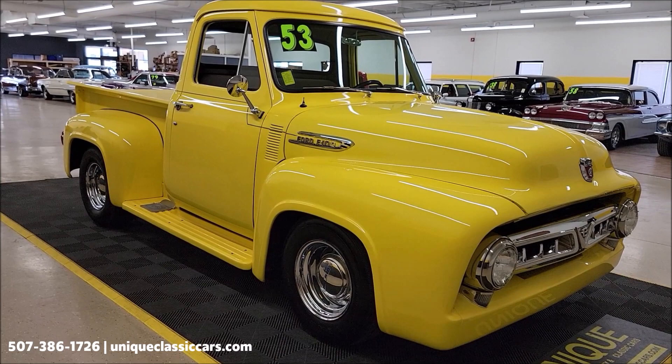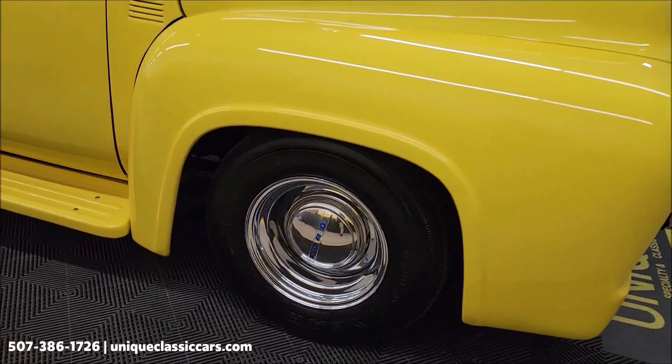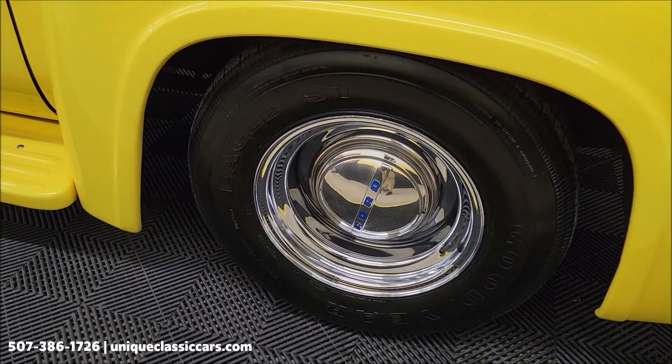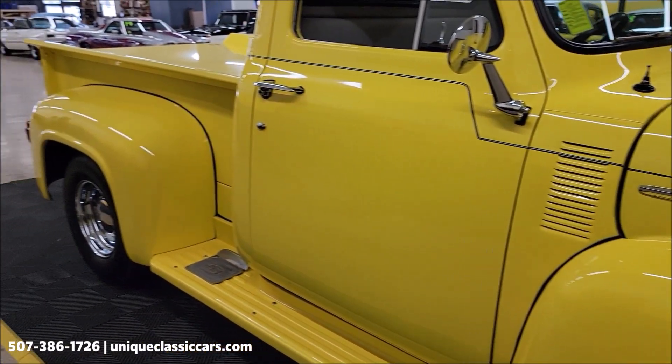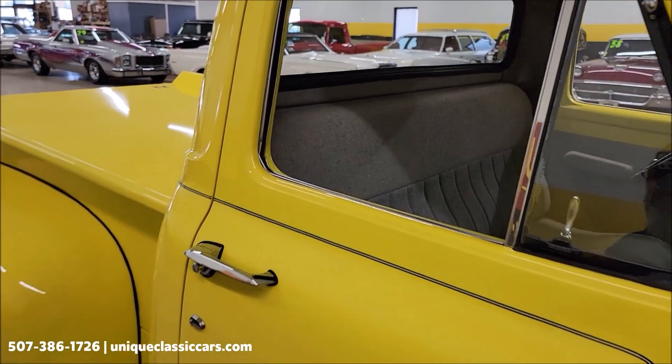507-386-1726. Chrome wheels, Ford wheel covers, cloth interior, bench seat.